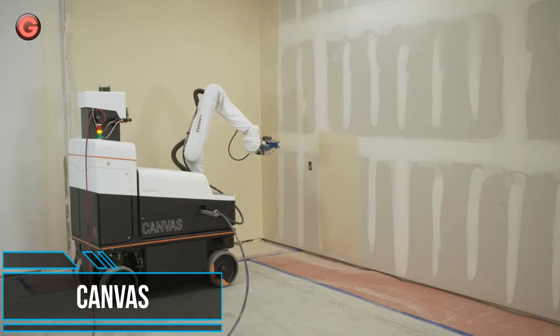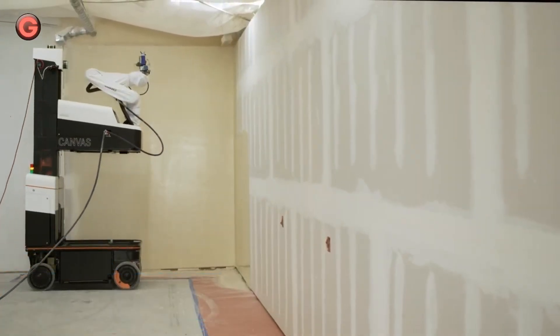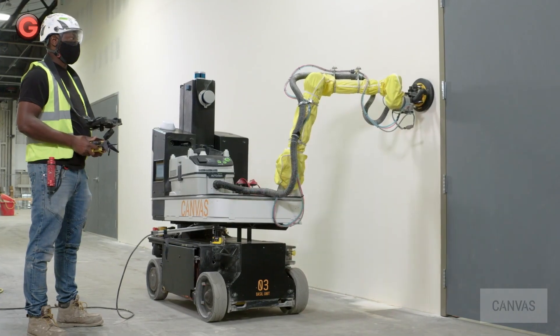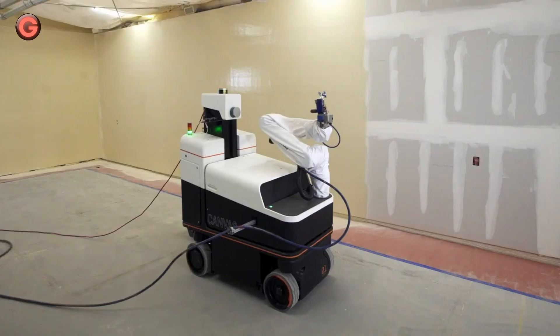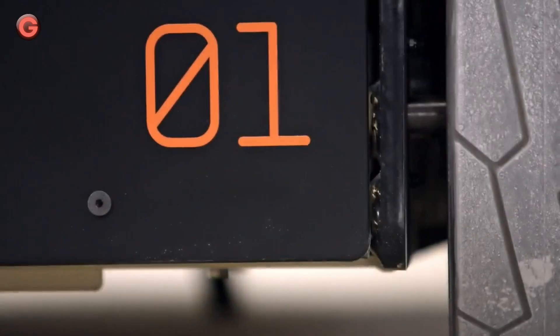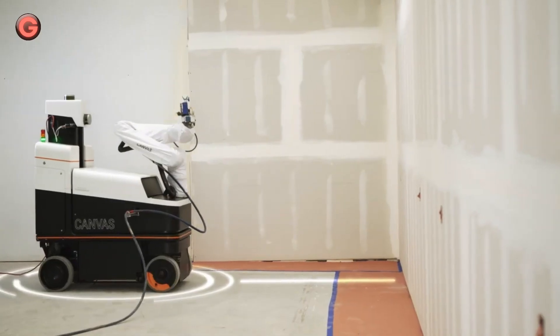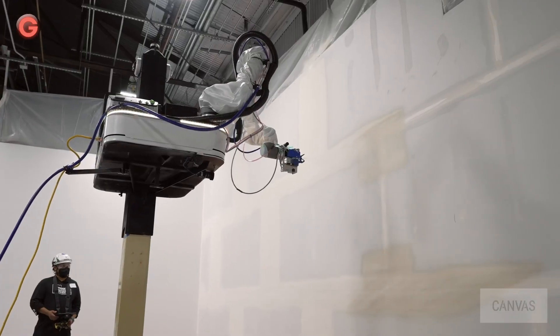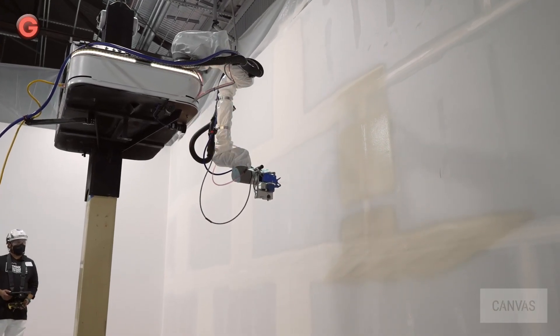Broke is a drywall finishing robot that combines a mobile base, robot arm, multiple end-effectors, and computer vision to spray and sand drywall mud. The robot is semi-autonomous and requires a human to be in the loop. It uses LiDAR to map the rooms and create an accurate representation of the space, then breaks it down into workspaces that the robot can go after.